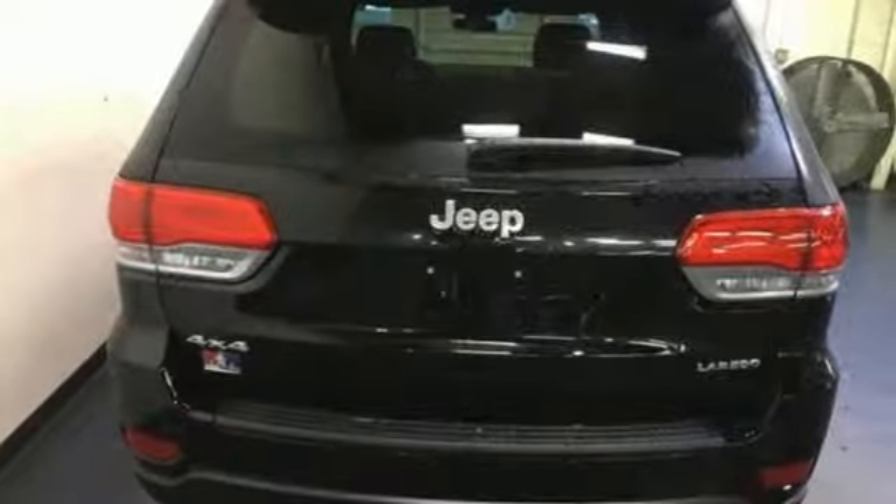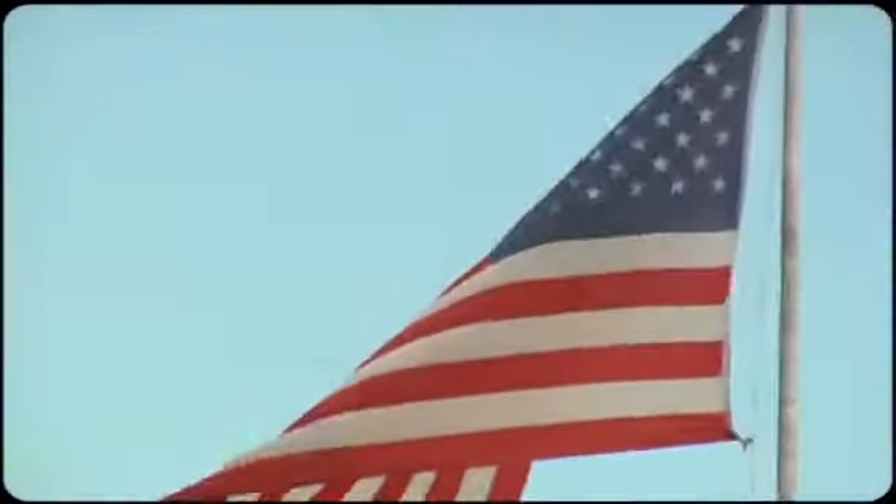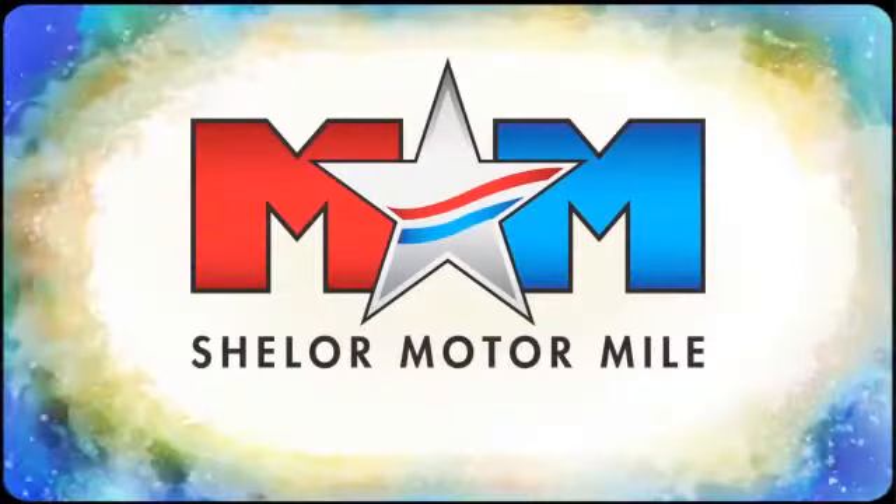The Jeep Life fits your life. See what it can do for you when you take it for a test drive. Come visit us on the Motor Mile where you're always a name and never a number.